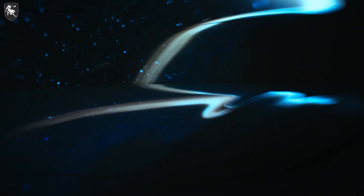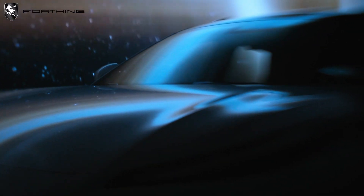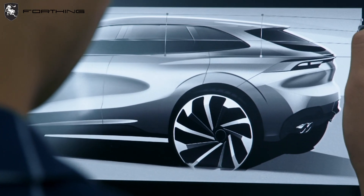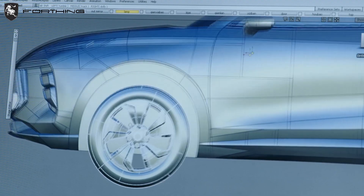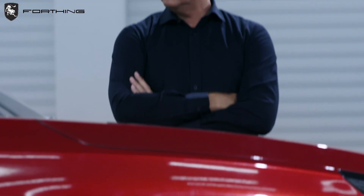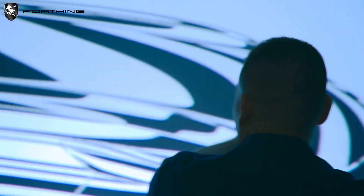So how do car designers like those at Ding Feng Liuki turn their ideas into reality? It all starts with determining the design goals — clarifying the requirements for the vehicle model's functions, positioning, and target audience. Once the design goals are set, the designers move on to the creative conception phase, which involves brainstorming, sketching, and experimenting with different design solutions and styles.